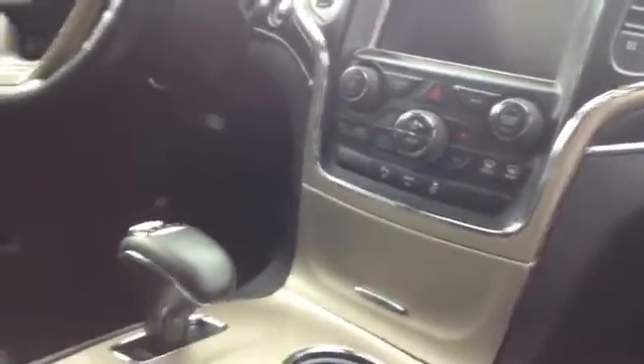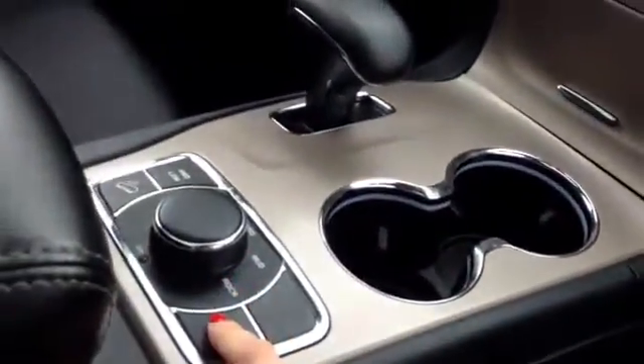I can see the sunroof, I see the navigation, and I saw the backup camera — navigation is right here, backup camera is right there. Overall condition, the leather is great. Tailgate opener is right up top, and I'll go show you the tailgate for you.